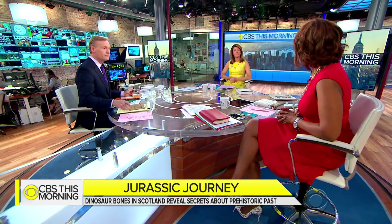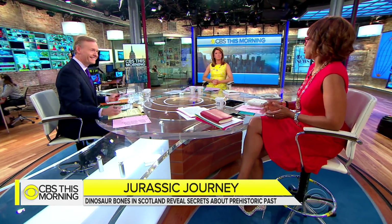Back in the studio, the anchors reflect on the dinosaur footprint, noting it's fascinating that all these years later it's still there. They joke that if you want to see real dinosaurs, the Jurassic Park movie opens this Friday.